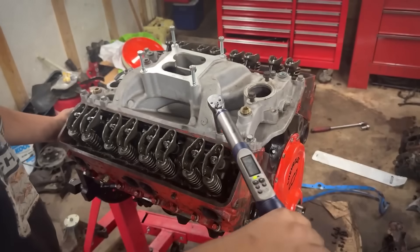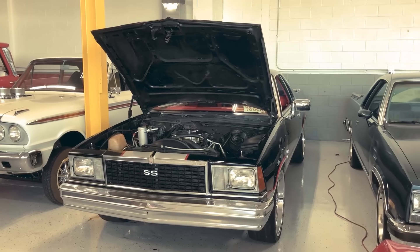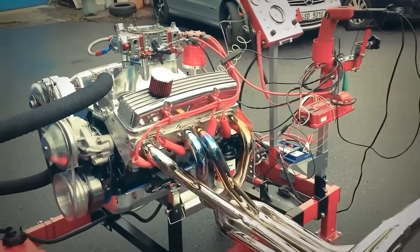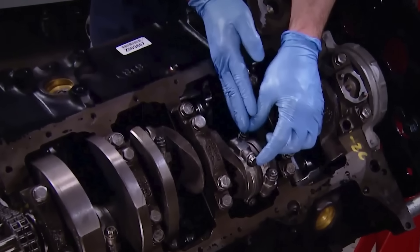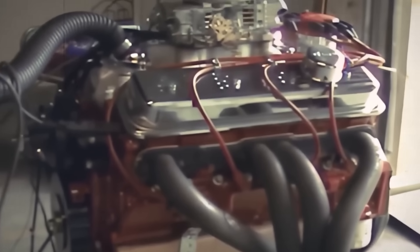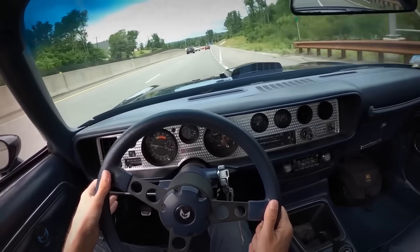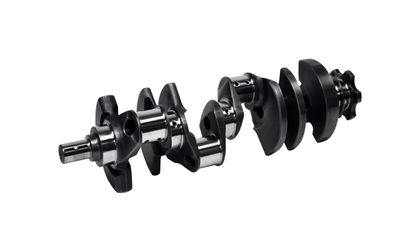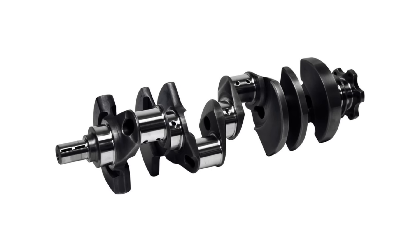Production blocks were readily available everywhere, with cheap cores flooding junkyards from wrecked trucks and worn-out passenger cars. Proven reliability came from millions produced across countless applications. Chevrolet had engineered the 350 to be bulletproof for truck duty, and the 383 simply exploited that foundation. The 400 crankshaft was the critical component that made everything work.